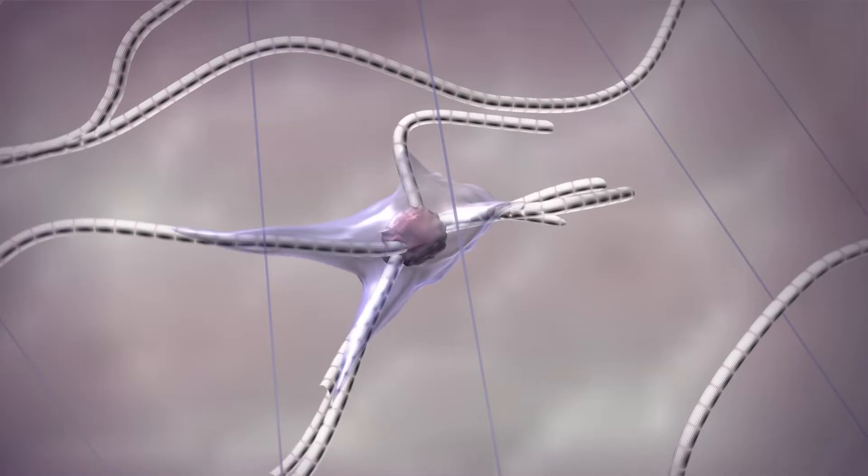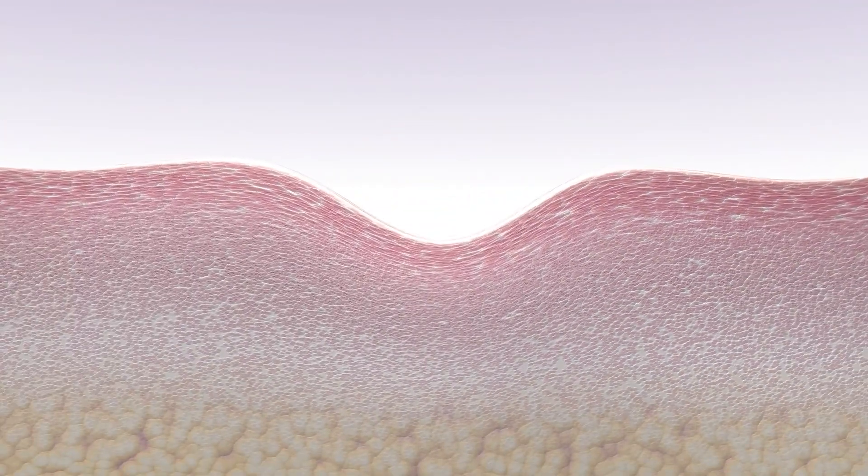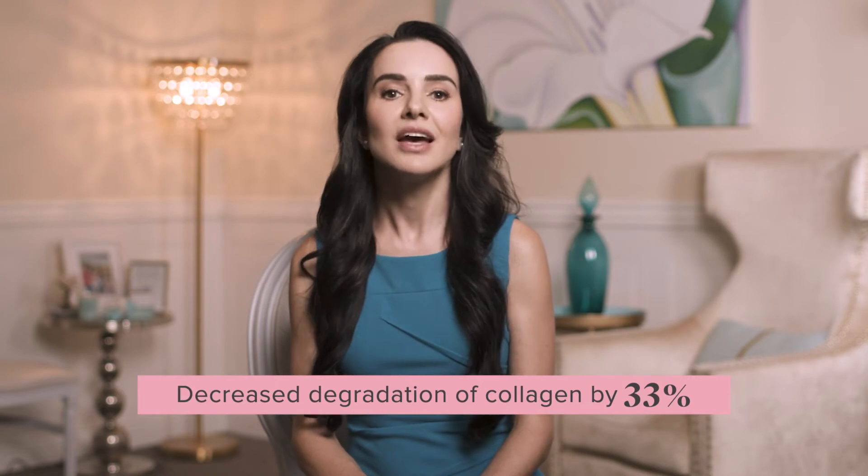Liquid collagen can be quickly absorbed into your bloodstream and travel to our skin, hair, and other cells efficiently. In clinical studies, supplementing with 5 grams of the peptides in TruScience Liquid Collagen significantly increased skin hydration and reduced collagen loss. Liquid collagen provides this exact dose to deliver visible benefits.